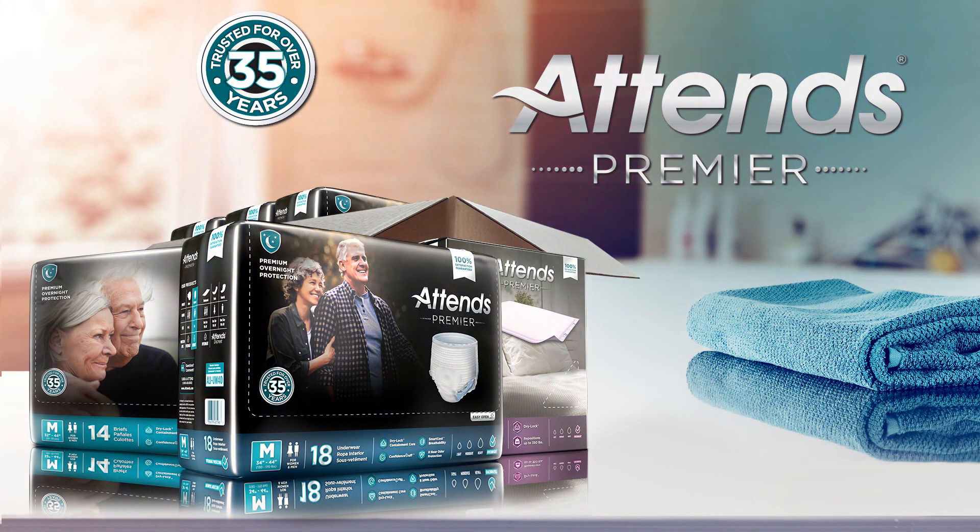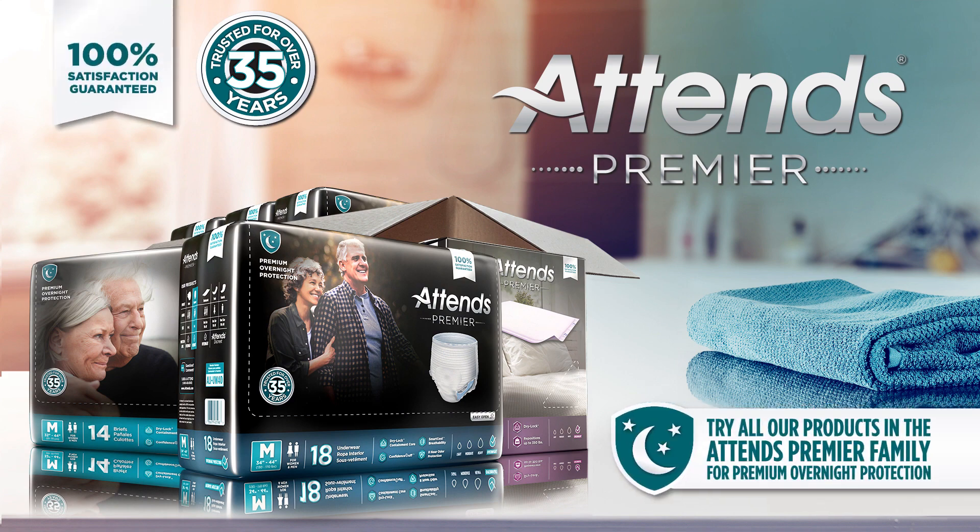For premium protection you can feel and trust, try ATENZ Premier with a 100% satisfaction guarantee. We're confident that you'll never need to try another product again.